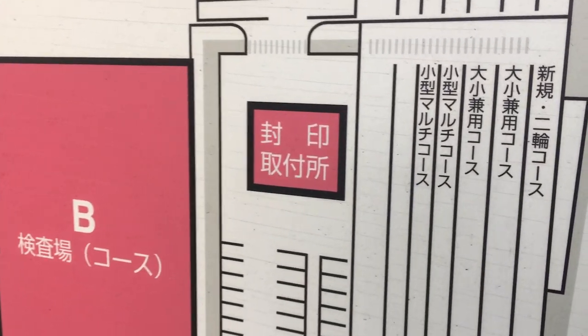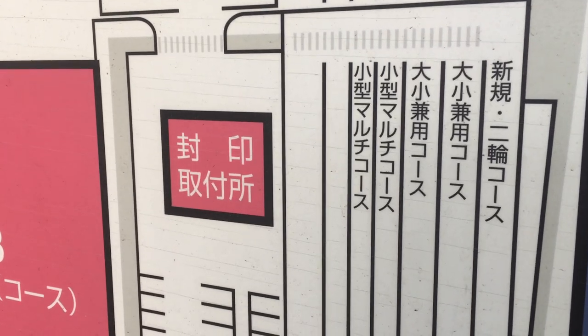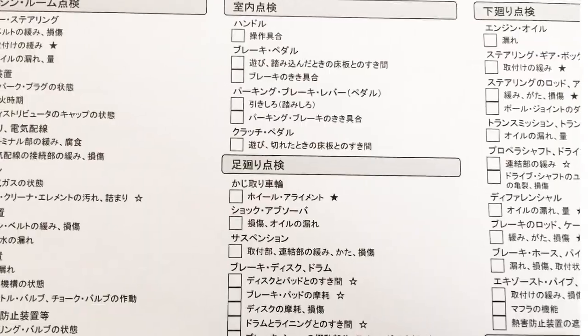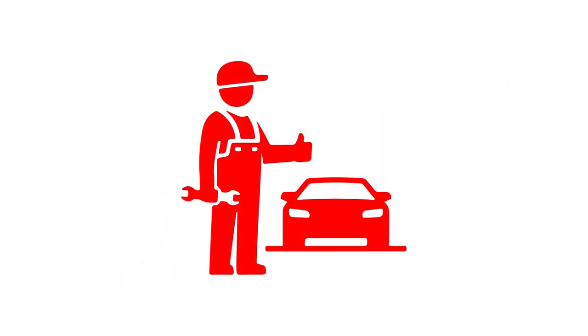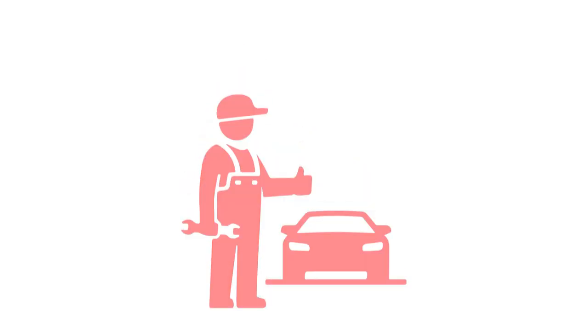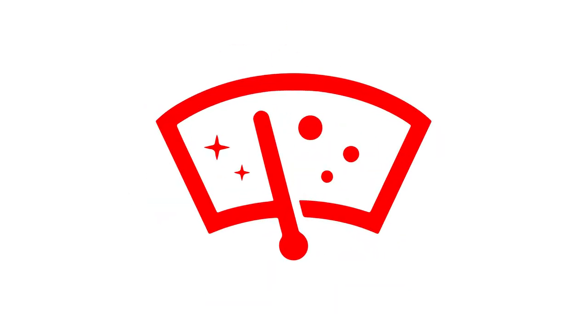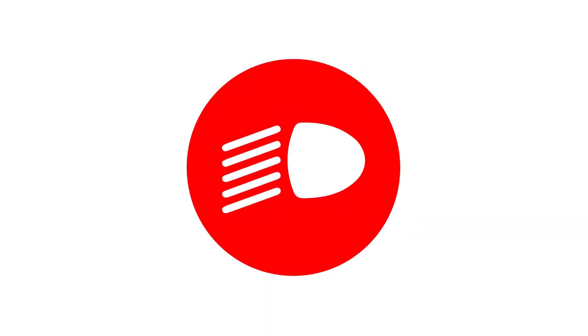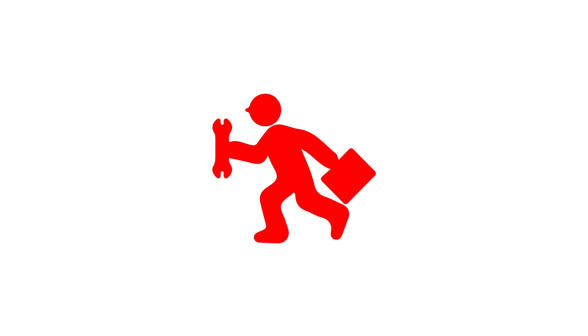So what exactly does the inspection involve? There's a 60-point checklist linked below you can use to double check the car's condition. They begin by checking for illegal exterior modifications, such as any parts extending wider than the body of the car. Next, they'll make sure that the turn indicators and windshield wipers work. Pulling into the test center, the speedometer and brakes will be tested when you drive on the dynamometer. After that, the color, temperature, and alignment of the headlights is checked. And finally, the emissions, wheel alignment, and undercarriage are checked as well.